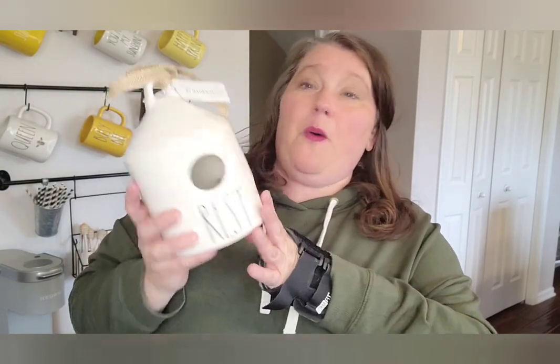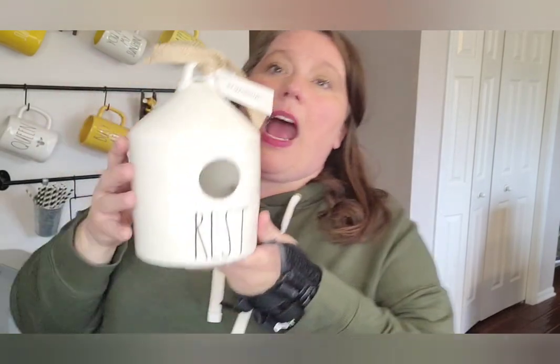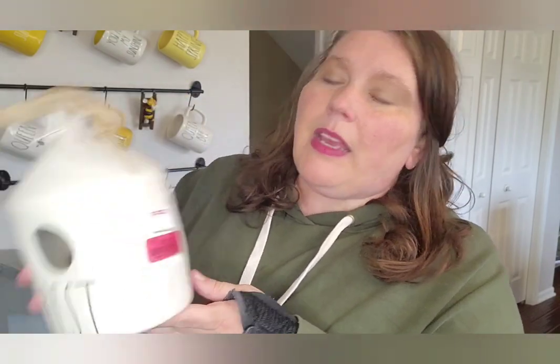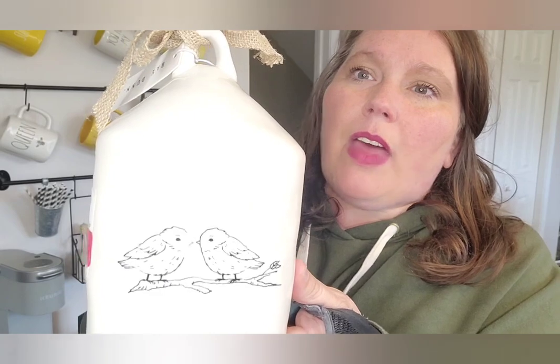Next item — super excited — my first birdhouse, and you want to know why? Five dollars! The back says 'rest' in black writing, and I love this shape — it's probably my favorite. My guess is it was missing the baby birdhouse that goes with it, which is why it was five dollars. I was like, yes please! Look at the little birds — they're like kissing. As you can tell, I'm in a good mood. I was actually returning items and came out with more.